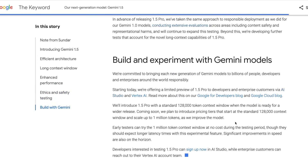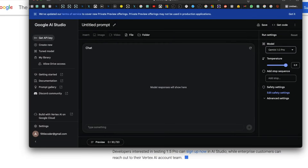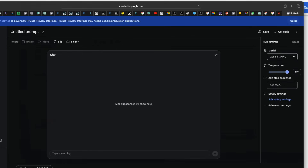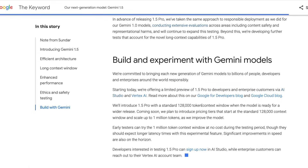Starting today, Google is offering a limited preview of Gemini 1.5 Pro to developers and enterprise customers via AI Studio — if you haven't signed up, you should definitely go do so. You can go to Google AI Studio and start using certain models. Vertex AI is their cloud platform where developers can also use this model. They're launching 1.5 Pro with the standard 128,000 token context window, but they'll also give a very small set of early testers access to the 1 million token context window — currently at no cost, though a different pricing tier will likely come later.